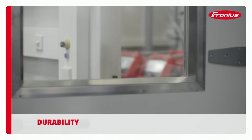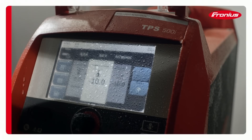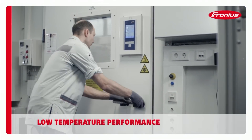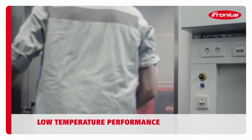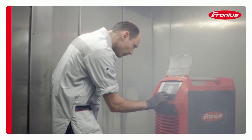Real life doesn't always comply with the standards. That's why our tests go well beyond what the standards demand. For instance, what if freezing temperatures combine with moisture and the device ices up? A Fronius welding system must remain fully operational even under these conditions.